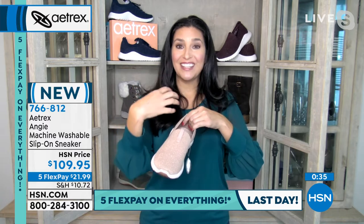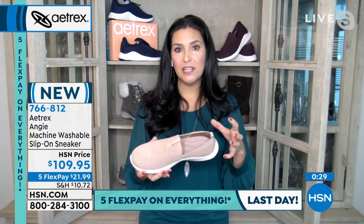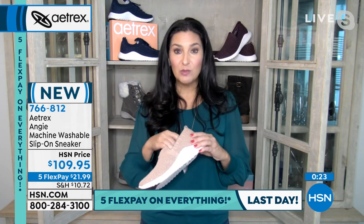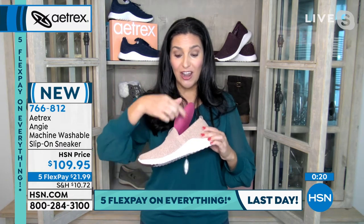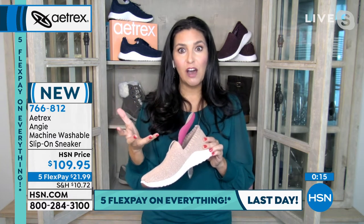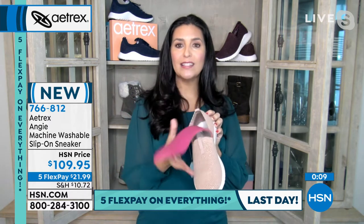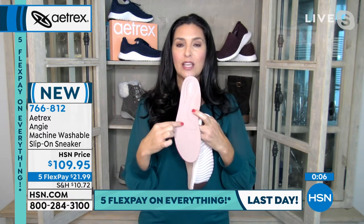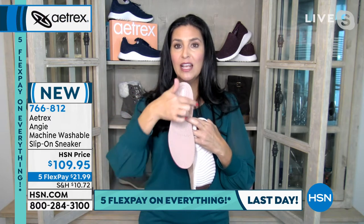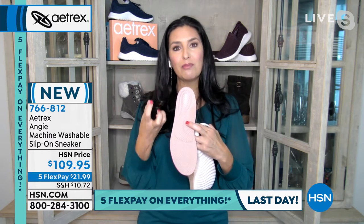The Angie has eight millimeters of memory foam — many companies offer only one or two. The support starts right in the footbed. Aetrex also features cobra technology: a curved metatarsal pad support that prevents the foot from sliding forward and takes pressure off the back of the heel. This is especially helpful for those with plantar fasciitis.